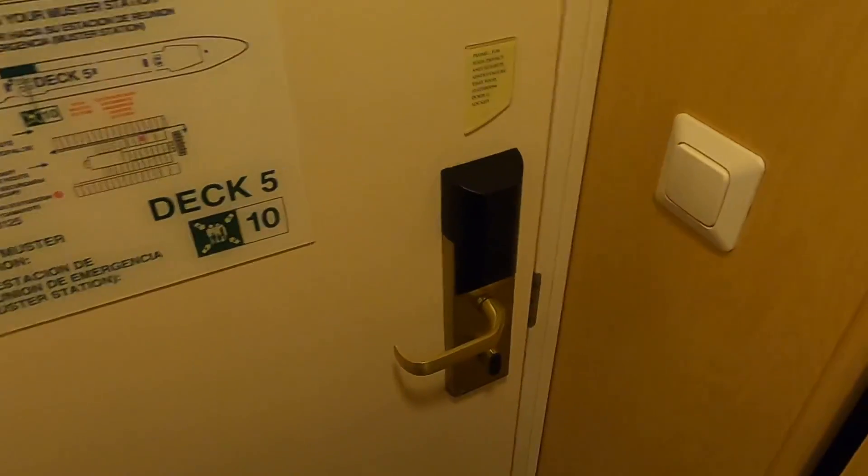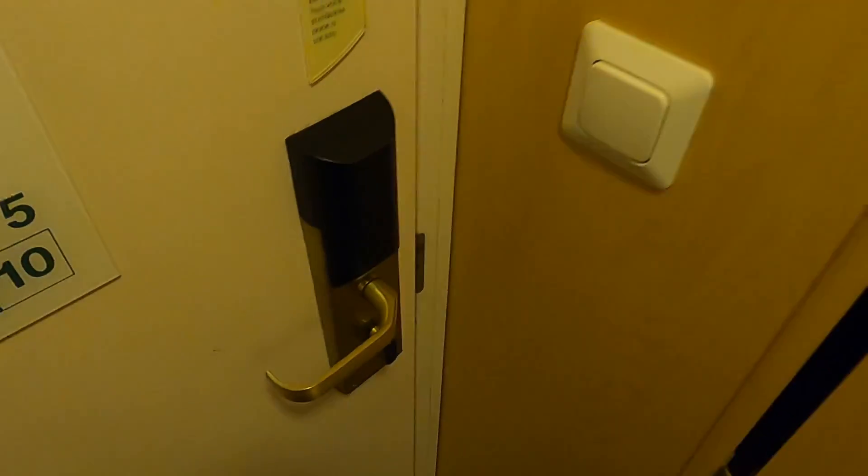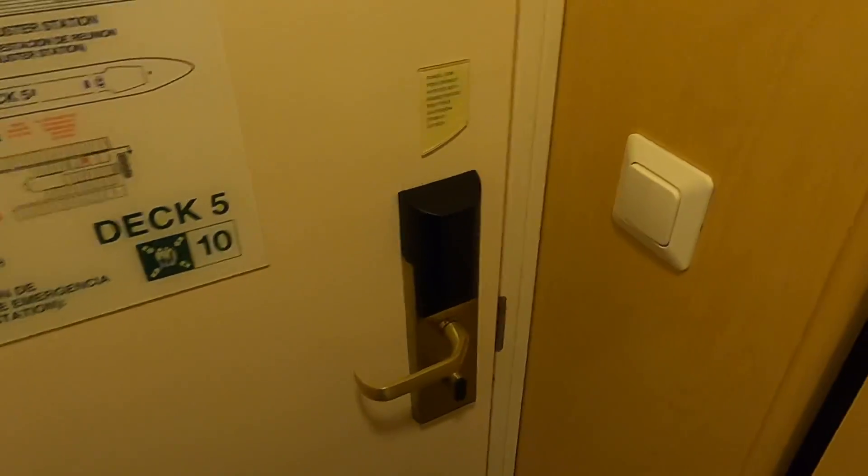I want to do a quick room tour for you all. We're in an interior cabin on deck 3, so it's pretty small and I think it's one of the cheapest cabins you can get, but I just want to show you what you can expect.